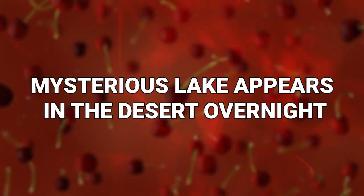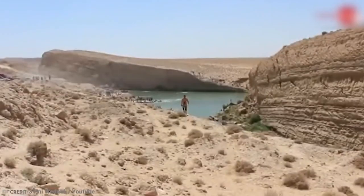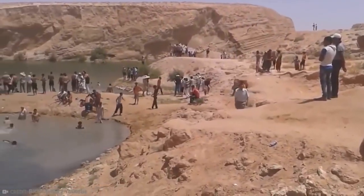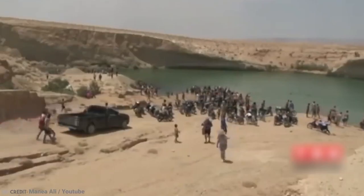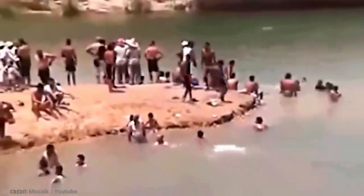Number 14: Mysterious Lake Appears In The Desert Overnight. Imagine this — you're Tunisian, the year is 2014, and there's a major drought. Everyone you know is suffering from the heat, and you just can't take it anymore. Then one day, a friend tells you that an enormous lake — one million cubic meters, over more than one hectare in size — seems to have just appeared out of nowhere in the middle of the desert.